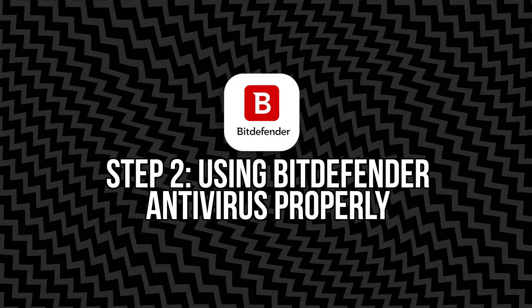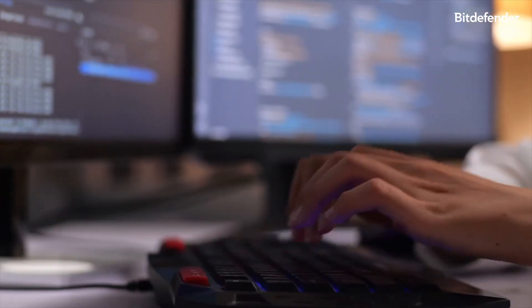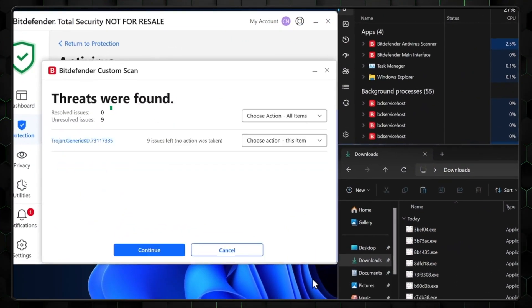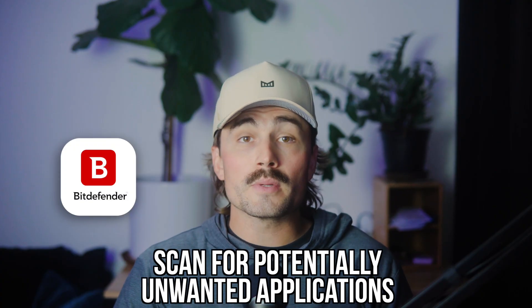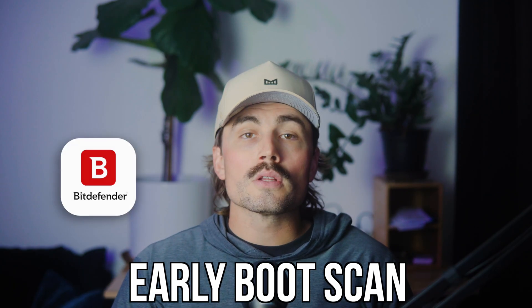Step two: using Bitdefender Antivirus properly. Now that you've got the antivirus installed, let's talk about using it the right way. Bitdefender gives you solid real-time protection right out of the box, but there are a few settings worth double-checking to make sure you're really covered. First, run a full system scan. When you first install Bitdefender, it'll probably suggest a scan — do it. Start with a full system scan to check for anything hiding in your files. After that, you can run quick scans every week or two, or schedule them. Under the Protection tab, go into the Antivirus section and hit Settings. Make sure these toggles are on: Scan for Potentially Unwanted Applications, Scan Scripts, Scan Network Shares, Scan Boot Sectors, Scan Key Loggers, and Early Boot Scan.